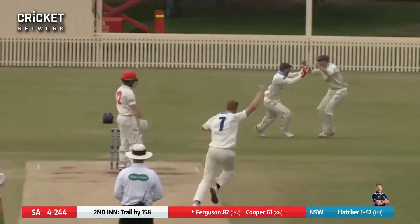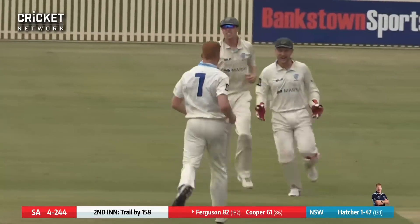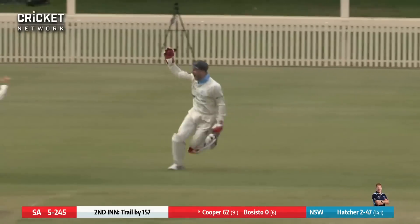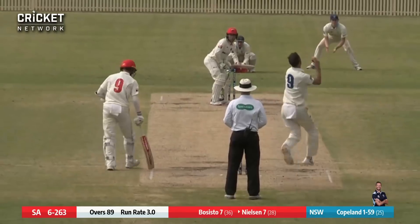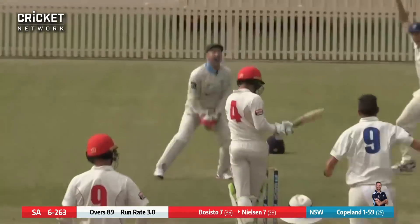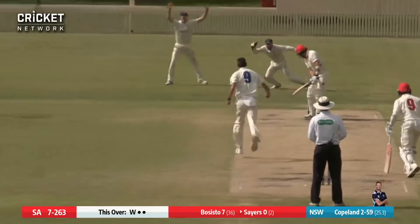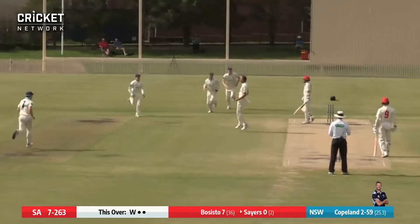Hatcher's in and this is pulled from Cooper. There's a big appeal and he's given out. Hatcher bowls and this one's flayed — he's caught behind to Nielsen, and it's given out. Copeland looking to get more and he's chopped on.